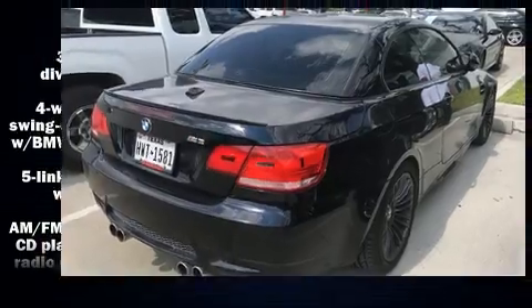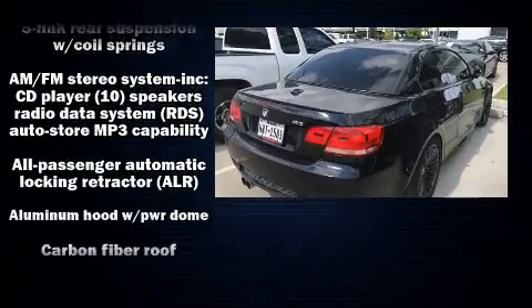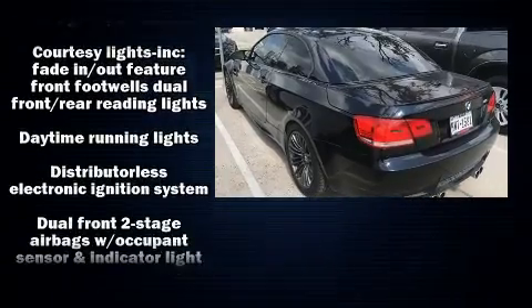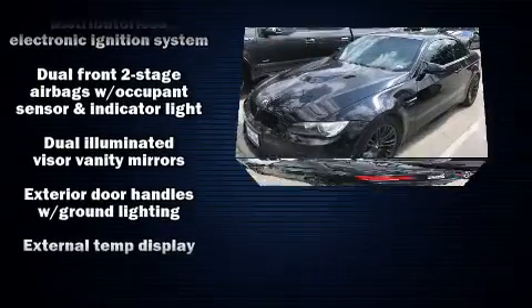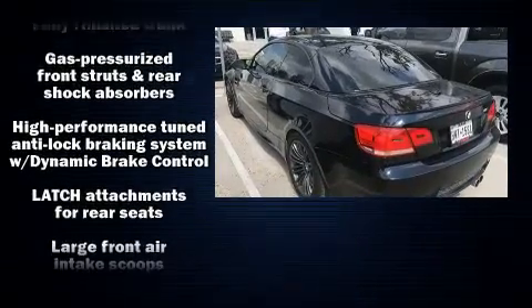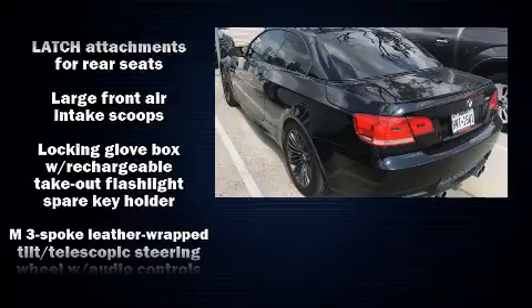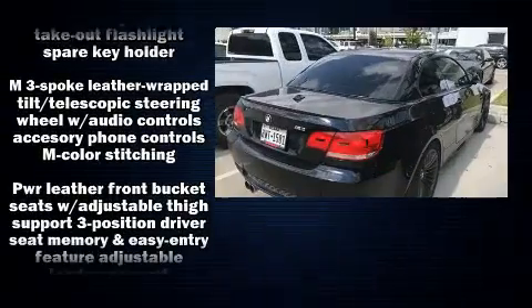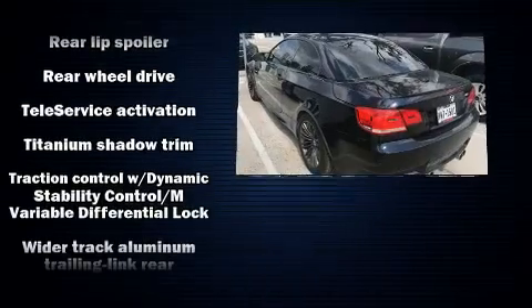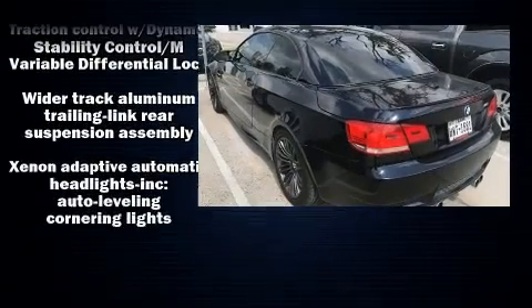BMW ensures the safety and security of its passengers with equipment such as knee airbags, front and side impact airbags, traction control, brake assist, ignition disabling, and four-wheel disc brakes with ABS. You'll never lose visibility with rain sensing wipers, which activate automatically when the drops start to fall.